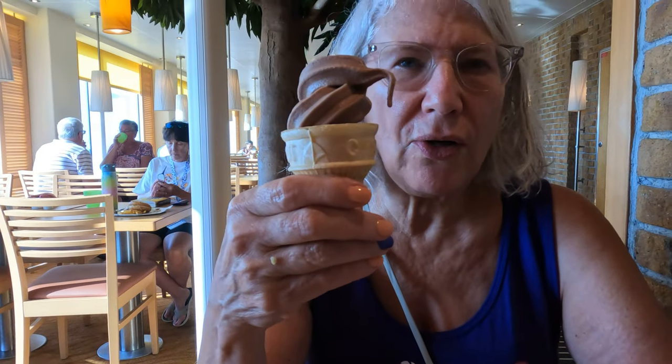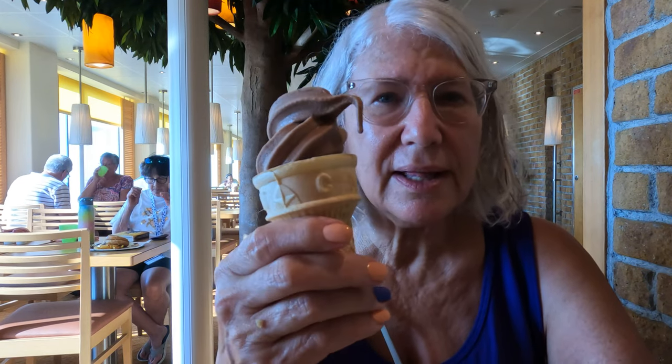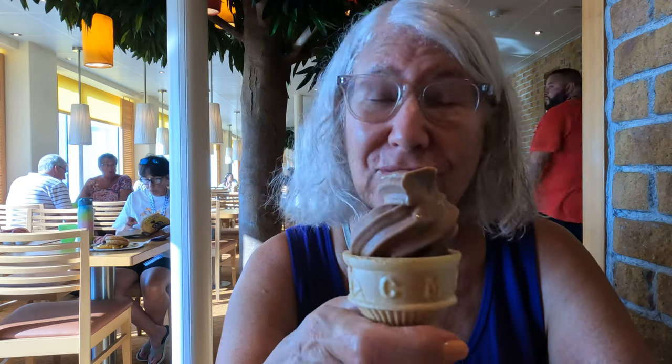Something you can get all the time is either frozen yogurt or soft serve ice cream — chocolate or vanilla. This is soft serve ice cream; you can get it in a cone or in a cup. That's going to do it for the food tour on board the Carnival Panorama. I hope you enjoyed seeing all the different options included on your cruise. Leave me a comment below — let me know what is your favorite restaurant on board a Carnival ship. Thanks so much for watching, and I'll see you in the next episode.